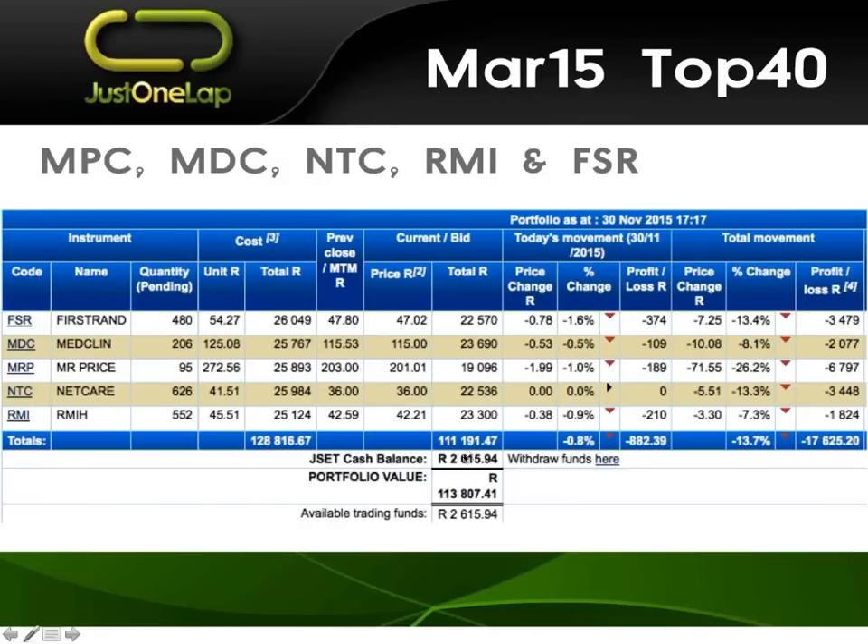That's including costs but excluding dividends. There's R2,600 in cash there. Because I've funded with R100,000, my return is still over more than just the mere 13% because I funded over a two-year period — 50,000, then 20, then 30,000. Mr. Price is the one that's really, really hurting us. NetCare and First Rand not doing well either. If we look at the total movements, not one of the five is green.